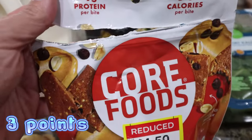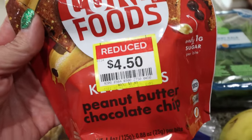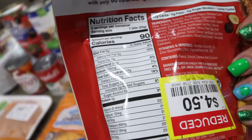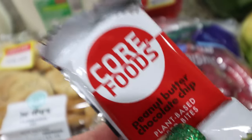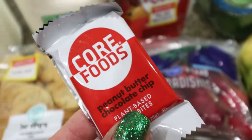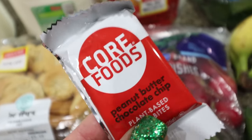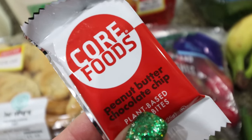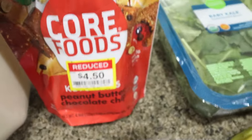I saw these over in the clearance section — I already opened them so I can give you a little review. These are from the brand Core Foods, peanut butter chocolate chip little bites. Four grams of protein, 90 calories, five grams of fiber, which is amazing. They're individually wrapped, so great for pre-workout, post-workout, hiking, or traveling. They do have a mild sugar alcohol aftertaste — I don't love that cooling feeling, but it's very mild here. These are really filling and delicious. Highly recommend if you can find them at your local grocery store.